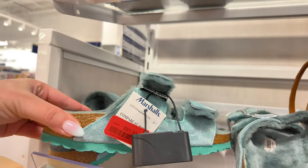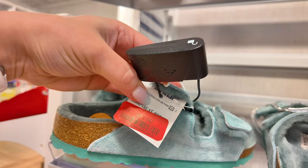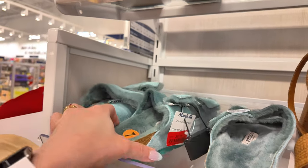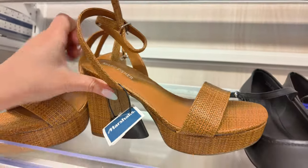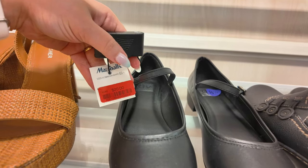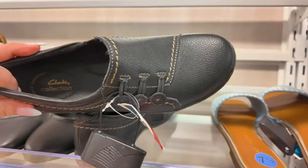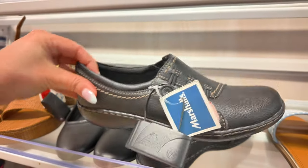I see some Birkenstocks here on clearance red tag — $51. I think these were $69.99 and they went down to $51, so if you're looking for Birkenstocks, make sure to check your local Marshalls. We have some Marc Fisher here — all the shoes I showed you in previous videos are already marked down. Look, $22 for these Marc Fisher in a boho look. Super nice. Right here I see some Dolce Vita for $20 on clearance — these little ballet slippers. And some Clarks for $32 red tag — super comfy for work.